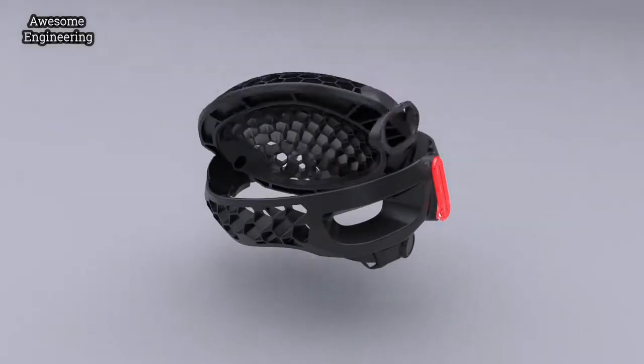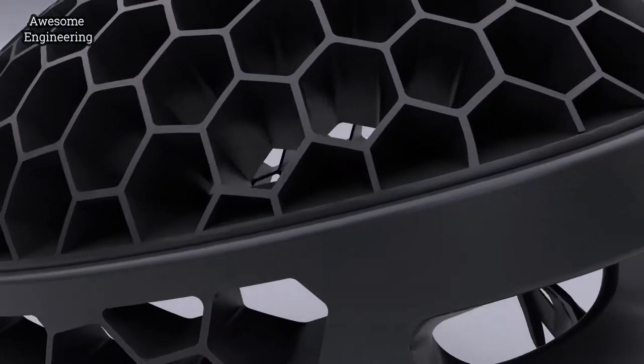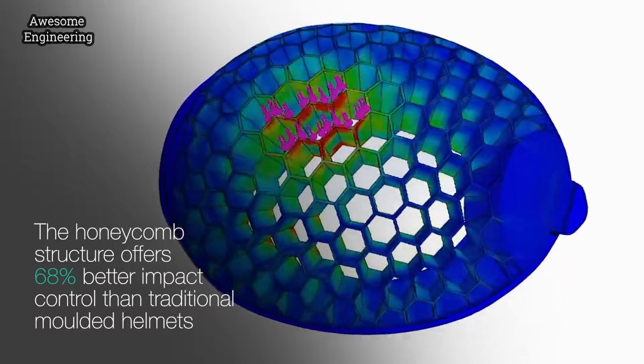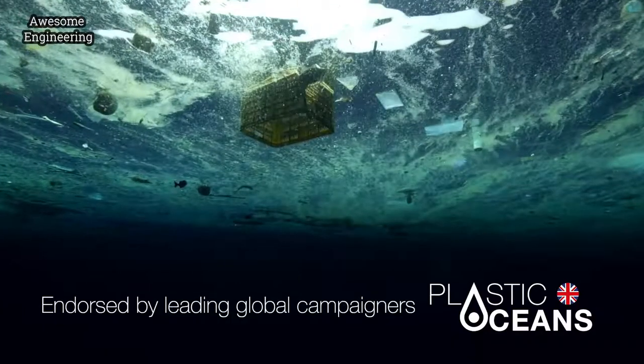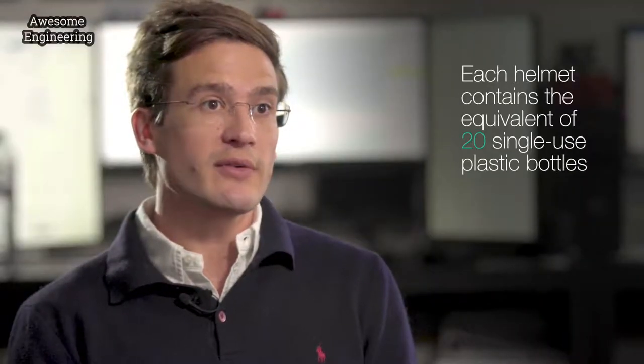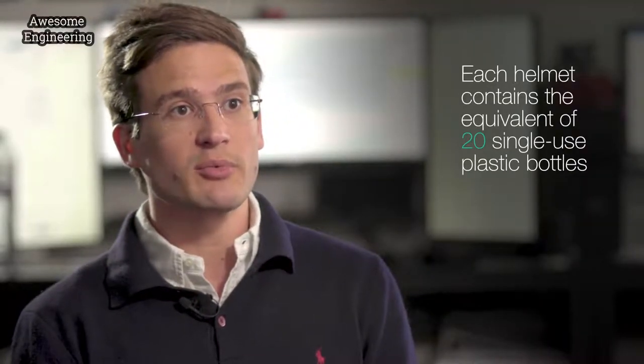Its honeycomb structure comes from the best that nature has to offer — it's nature's answer to the perfect structural membrane, because it's able to dissipate stress very effectively. We're using a revolutionary injection mould technique which means Cyclo can be produced from a single formulation of ocean and land recycled plastic. At the end of its life, it will be a 100% recyclable product.